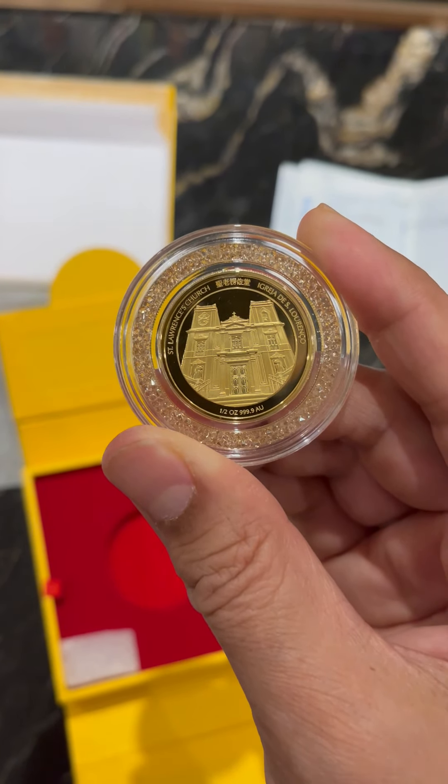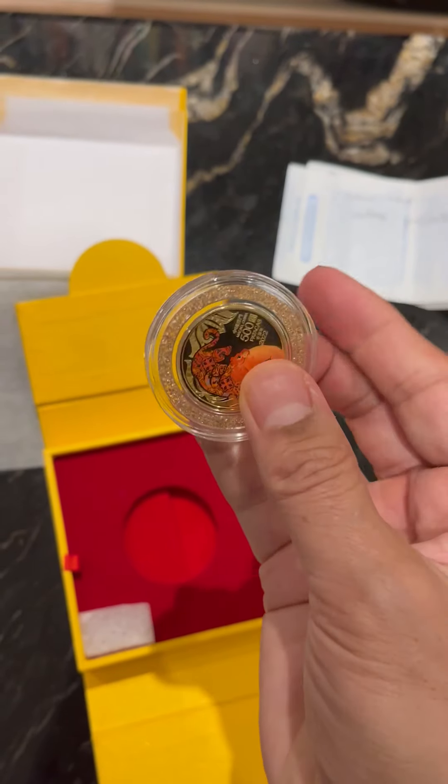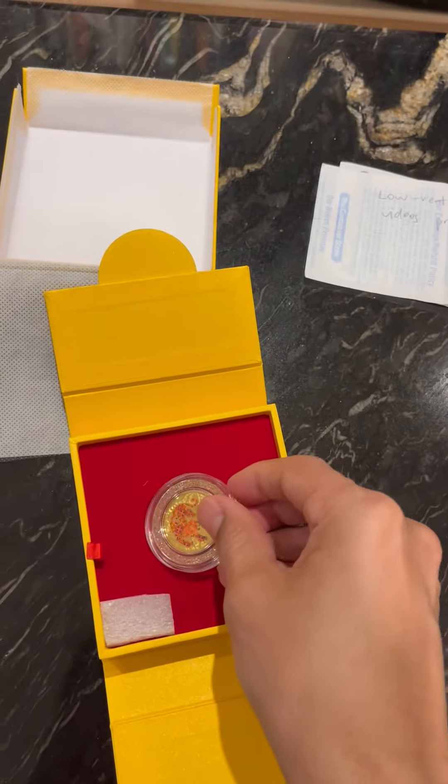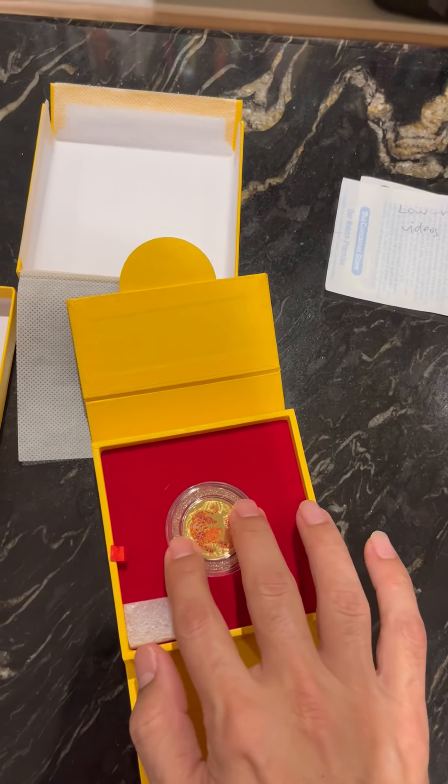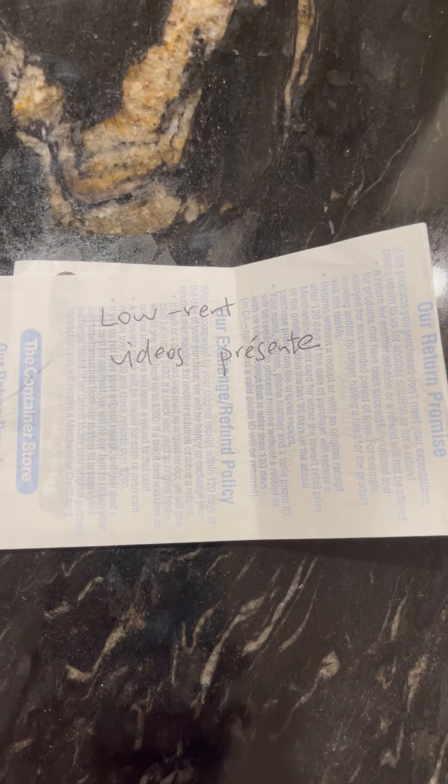That's all we have today. I'm sorry this video went on for so long. I know it's boring to hear my voice for such a long time, but I'll leave you with it. And until next time, Low Rent Videos — where you only see the uncommon coins which otherwise are not presented on YouTube. Goodbye, everyone.